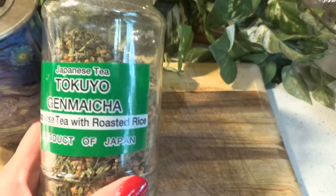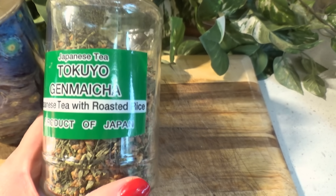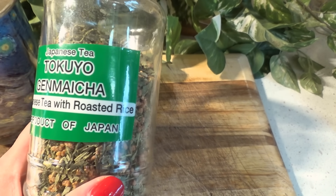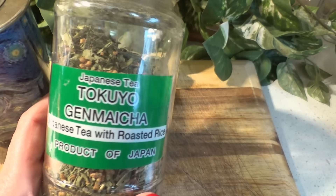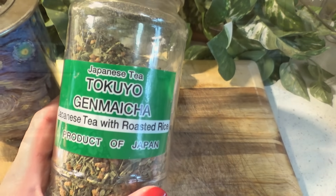This is the one I've been drinking lately — it's the genmaicha, a Japanese tea that has roasted rice, so it has a little bit of a nutty, smoky flavor, which is really lovely.